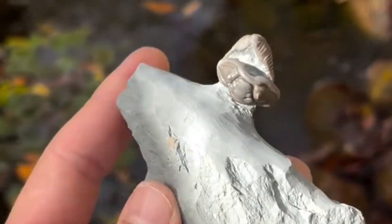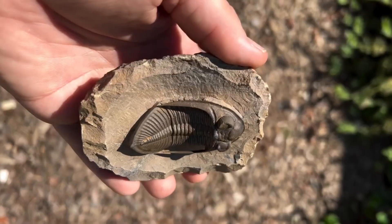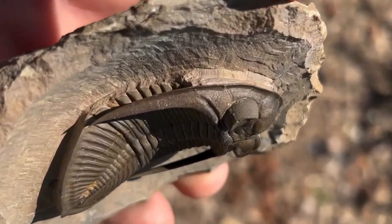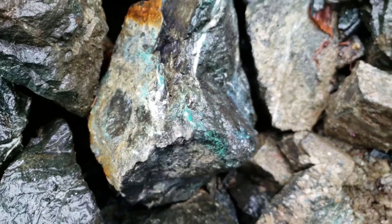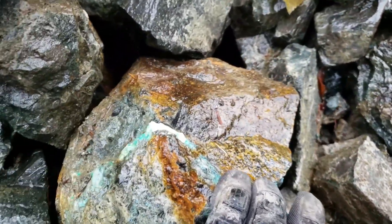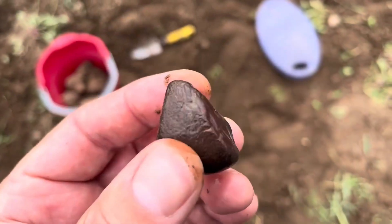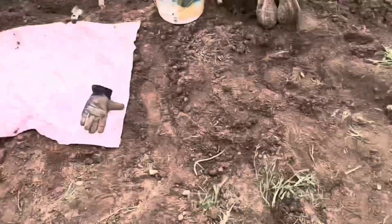But here's the truth. Many of these seemingly mundane rocks are anything but ordinary. Hidden inside could be fossils, meteorites, crystals, and gemstones — treasures that collectors, jewelers, and mineral enthusiasts hunt around the globe. Today we'll reveal 10 common-looking rocks that hide extraordinary secrets. By the end, you'll never look at your garden the same way again.